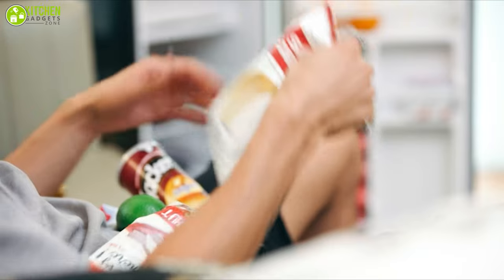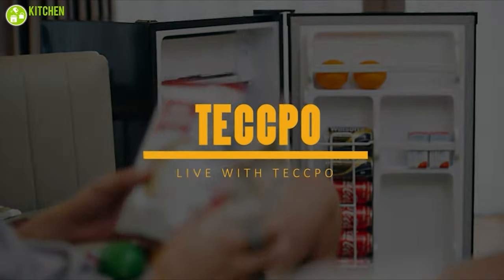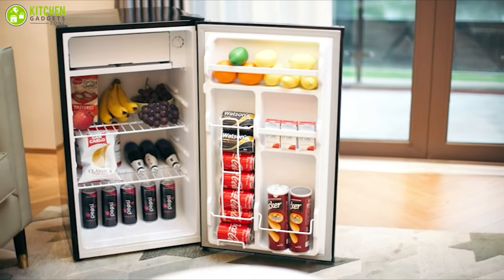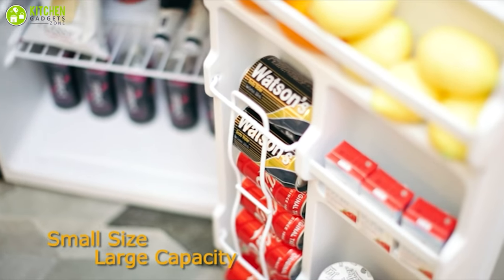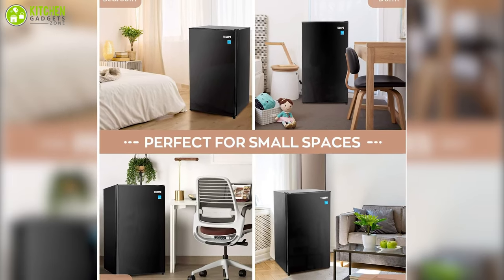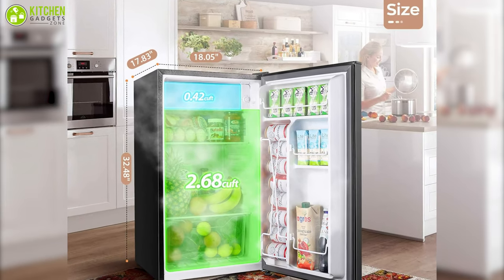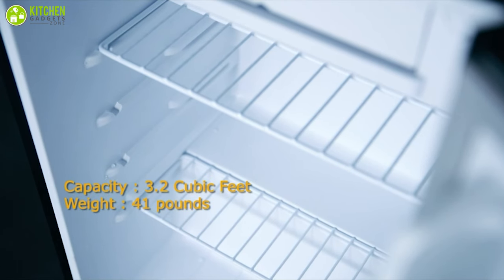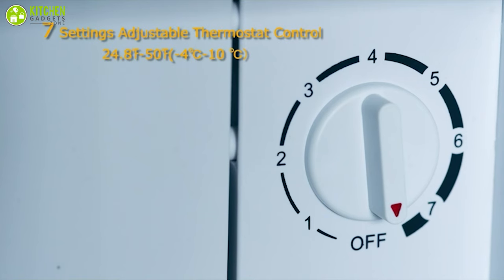If you want to buy an affordable yet functional mini fridge, then you should take a look at the Techpo Mini Fridge with Freezer, which will keep your food and beverage cool. With a 3.1 cubic feet capacity, this compact fridge is designed to keep your favorite drinks, fruit, or other food fresh, making it suitable for dorms, apartments, garages, bedrooms, and offices. You can store two cans or small containers on the upper shelf and taller bottles on the lower shelf, and rearrange the crisper drawer to offer more space.